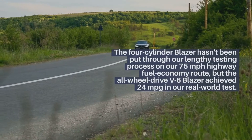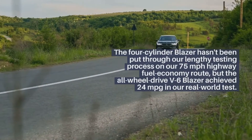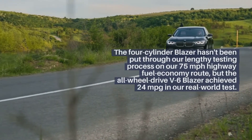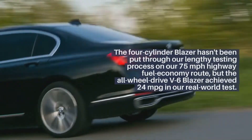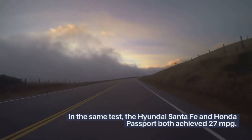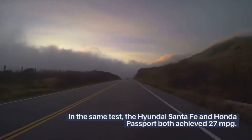The four-cylinder Blazer hasn't been put through our lengthy testing process on our 75-mph highway fuel economy route, but the all-wheel drive V6 Blazer achieved 24 miles per gallon in our real-world test. In the same test, the Hyundai Santa Fe and Honda Passport both achieved 27 miles per gallon.